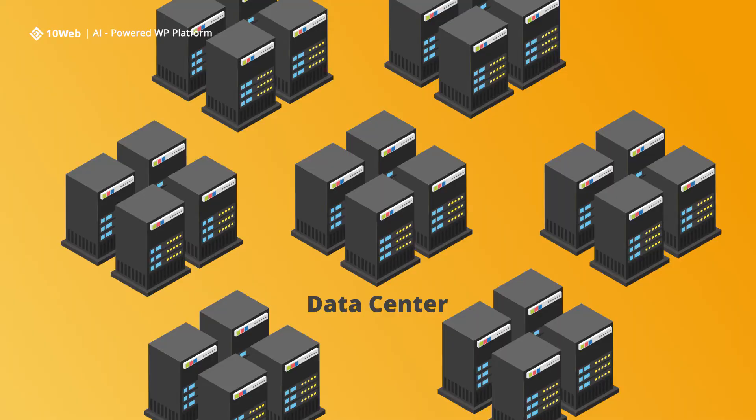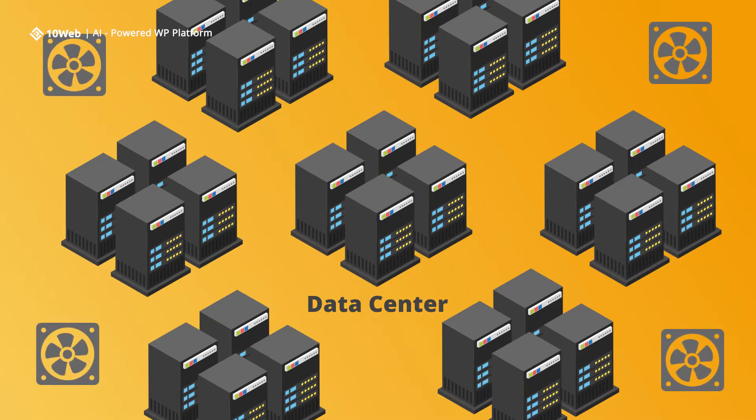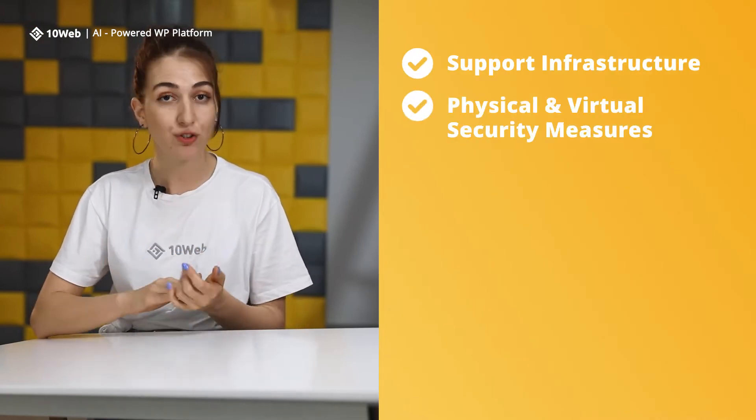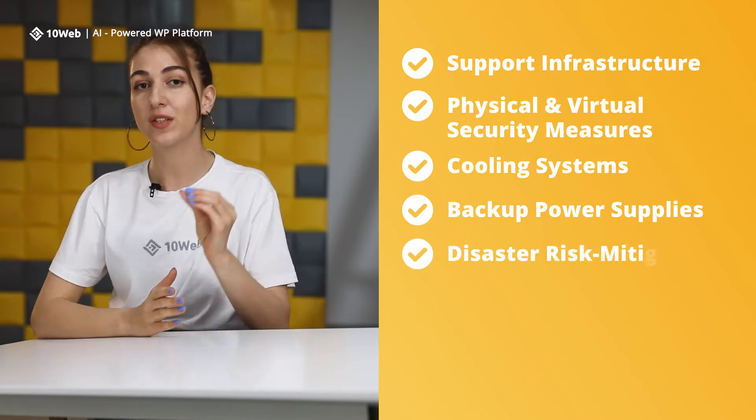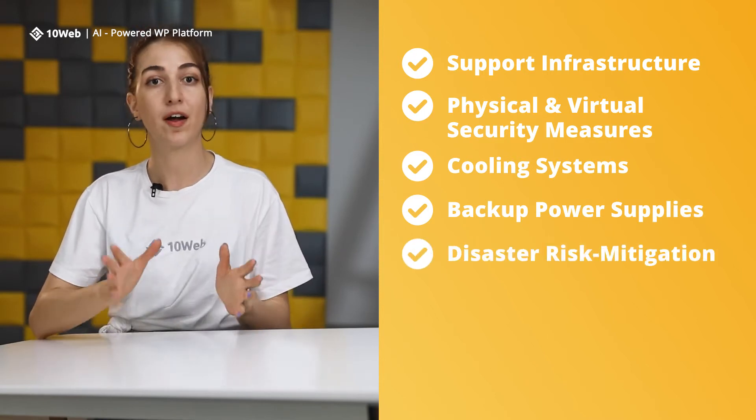And because they're so powerful, they use a lot of power and cooling to make sure they don't overheat and set the whole place on fire. Large-scale data centers often have extensive support infrastructure with physical and virtual security measures, cooling systems, backup power supplies, and disaster risk mitigation strategies against fire and water damage.